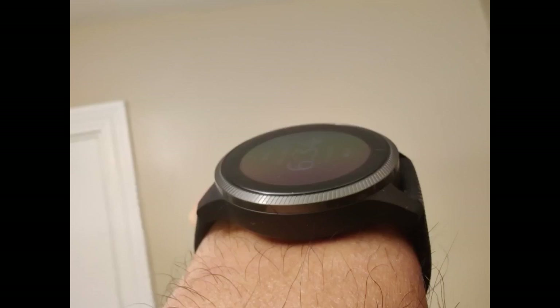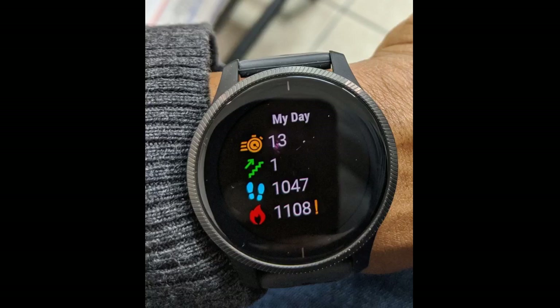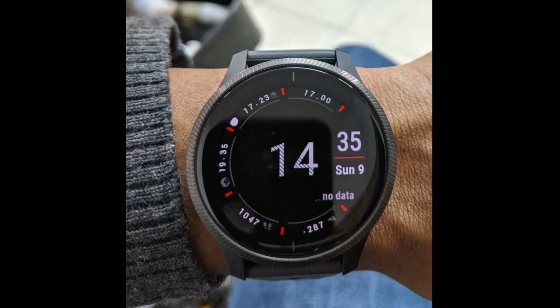I've used the music feature for races and it worked flawlessly. I didn't have my phone with me on those runs and the downloaded music on my watch was perfect. The battery life so far is great — with a full charge before a 5K using GPS and the music feature, my watch got down to only 90% battery. I am very satisfied with that. I love this watch and I am so glad I bought it — it's the perfect combination of smartwatch and GPS running watch.